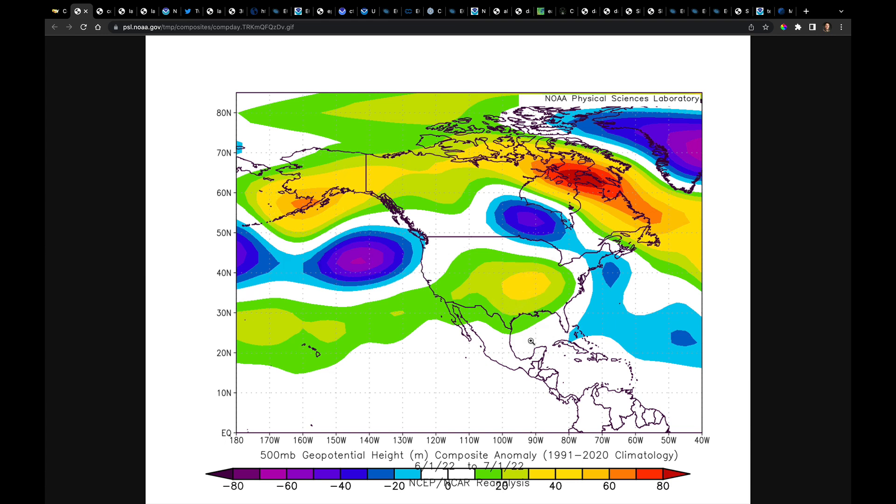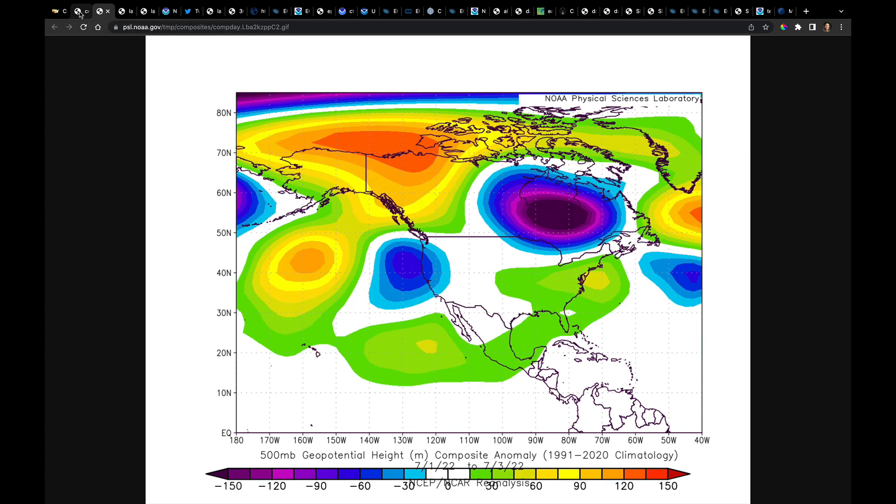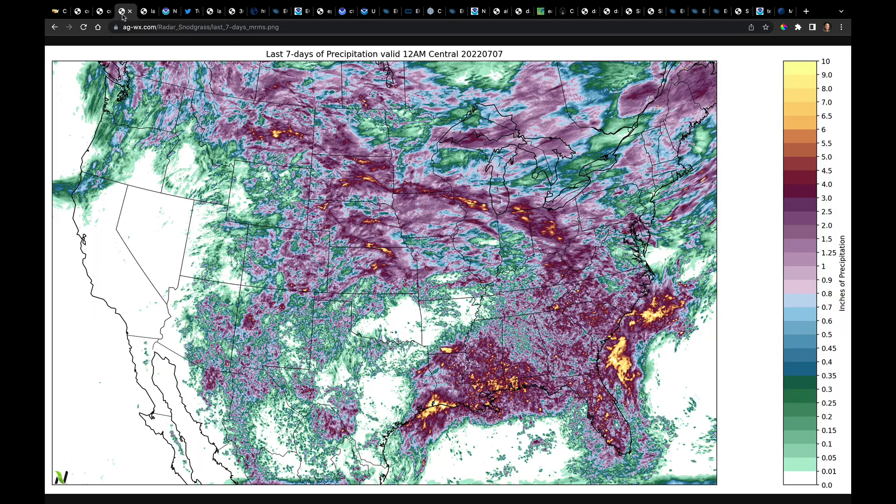This is what the month of June looked like, and here's how much things have changed since the beginning of July. The trough moved closer to shore, we busted up the omega block that was in place. What ended up occurring is a deepening of this trough. The flow came over the ridge, through the trough, and instead of being forced to run over a large ridge in the midsection of the country, we got more flow out of the northwest, coming on the base of this trough. That really changed the whole precipitation pattern and brought the faster winds back in.